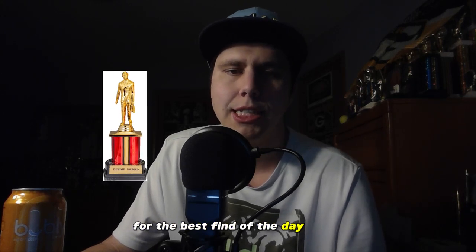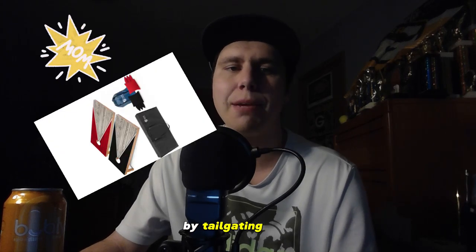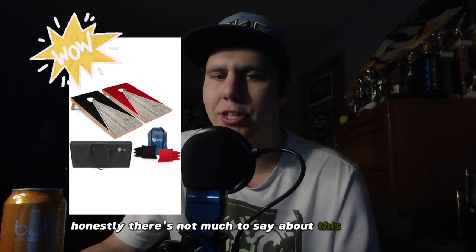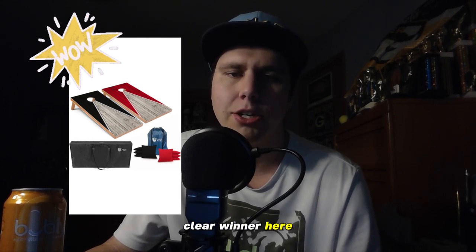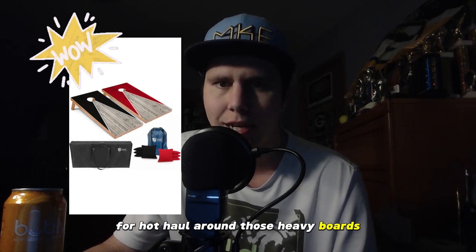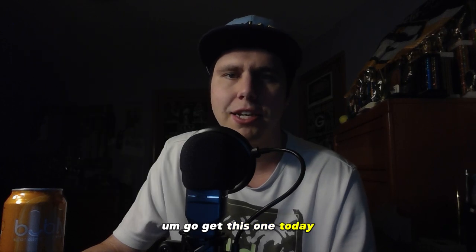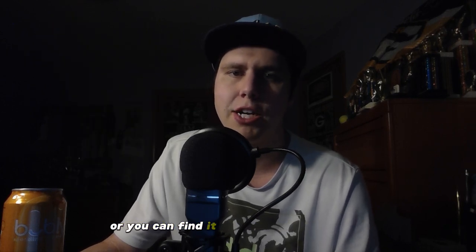Now it is time for the Dundee Award for the best find of the day. Today the Dundee Award goes to the cornhole set by Tailgating Pros. Honestly, clear winner here. Just the fact that a cornhole set finally has a good system for how to haul around those heavy boards and surprisingly heavy bean bags. Go get this one today — link is in the description or you can find it on my Pinterest account.